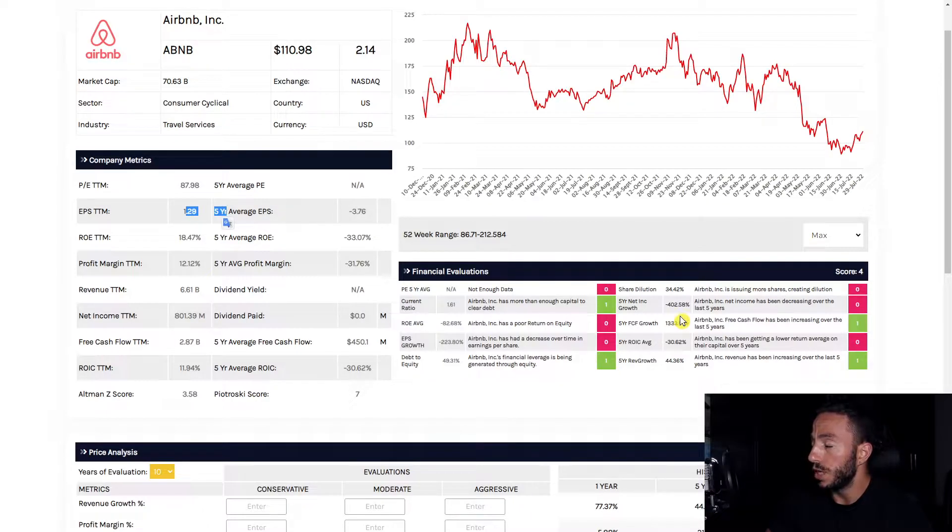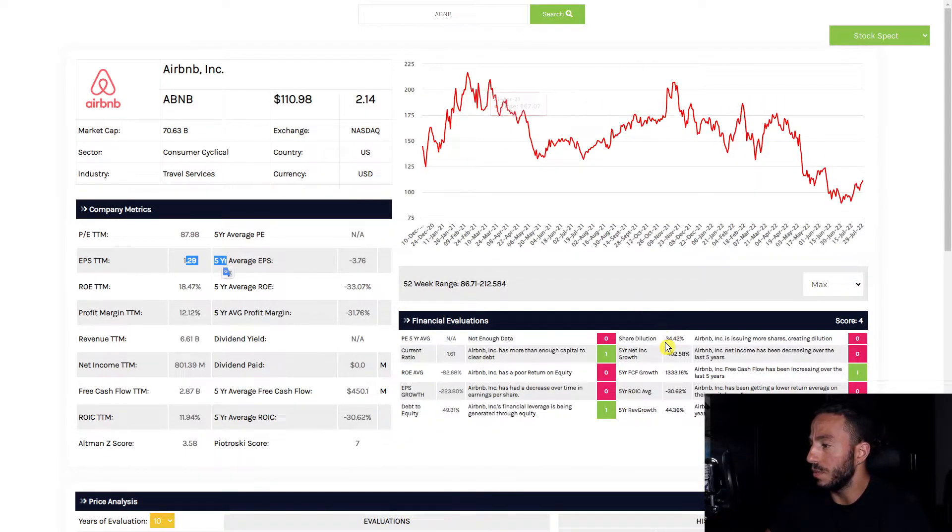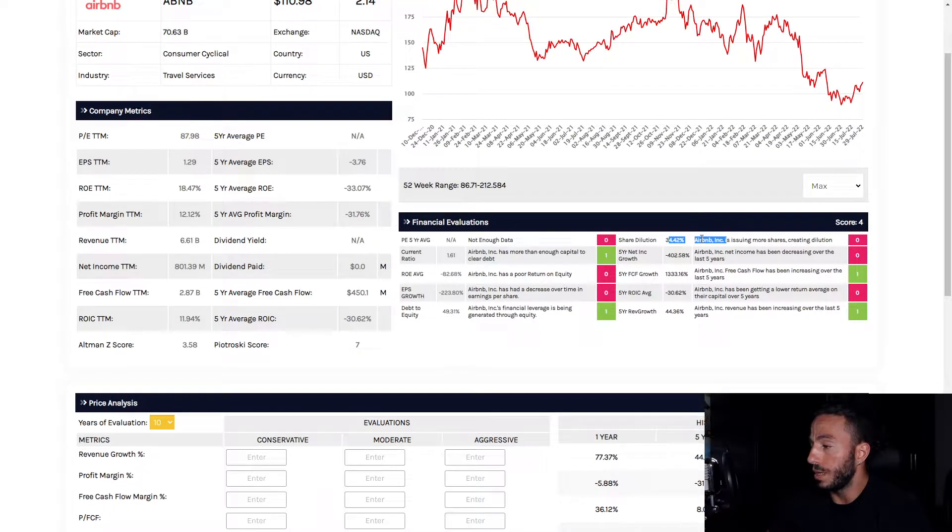Share dilution is a major problem. They've been issuing out so many more shares over the last while they've been public. They're trying to raise equity for the business, so I understand. It's evident here in our debt to equity, which is below 50 percent. Our net income is low as well, and our return on invested capital is negative 30 percent. We want to see that number at 10 percent or higher. A lot of red flags here with Airbnb.